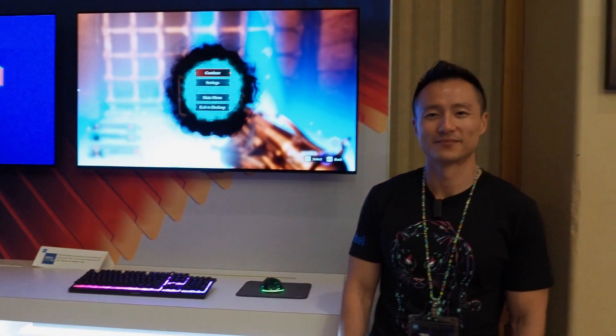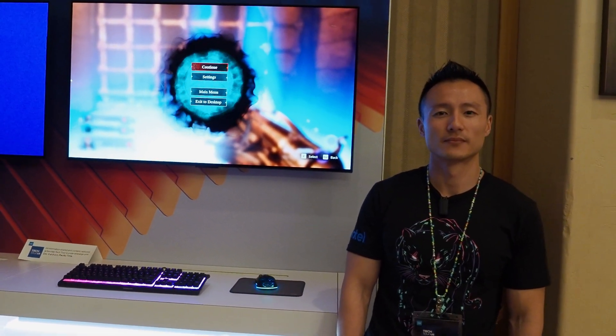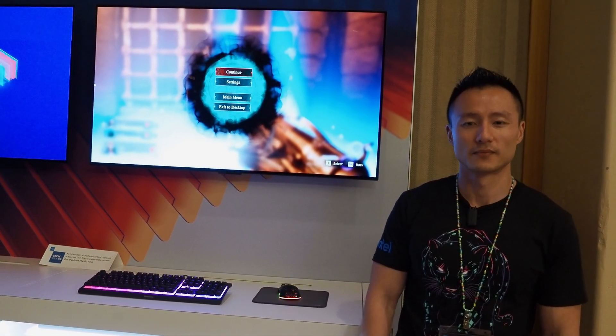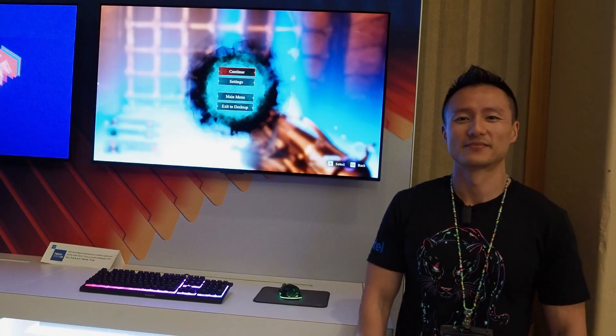Hello everybody, Marco Cipetta behind the camera again. I am boots on the ground at Intel Tech Tour 2025, and Panther Lake is the star of the show here. I just witnessed a really cool demo. I am with Jason from Intel — Jason, tell everybody what you're showing off.